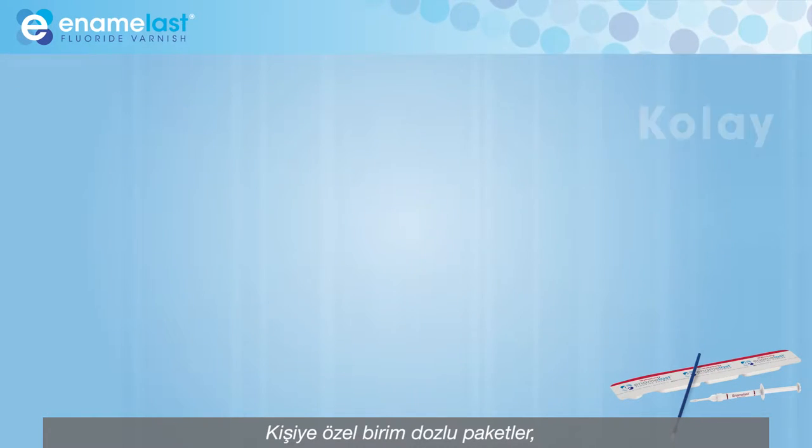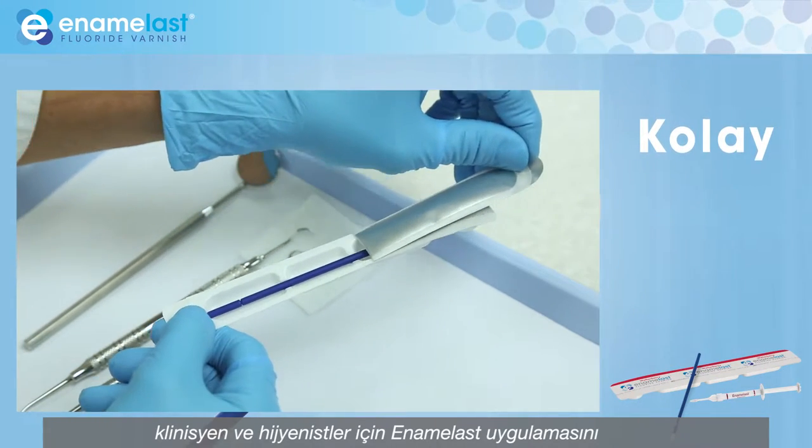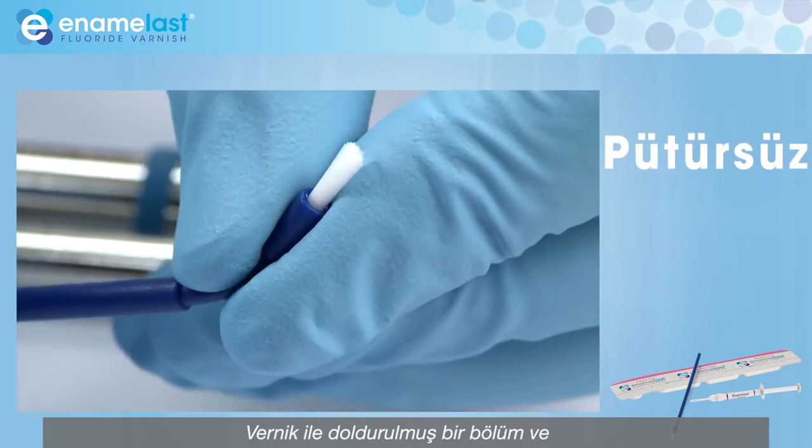The individual unit dose packs make applying Enamelast simple and convenient for the clinician or hygienist by including a pre-filled well and bendable brush for smooth application.